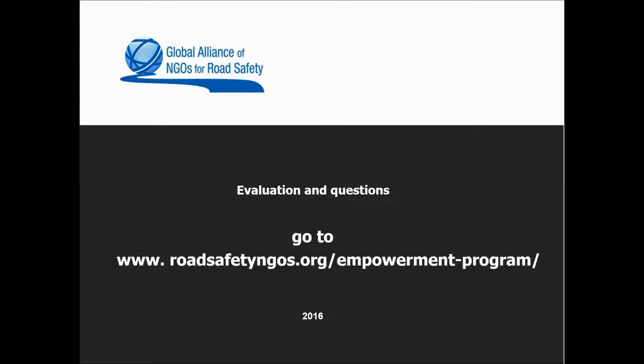Before I hand it over to Julie, I just want to remind you to provide feedback to these webinars. Any questions or feedback you may have can be given on the form found on our website. Your feedback helps us design new webinars and ensure that what we offer is relevant to you.